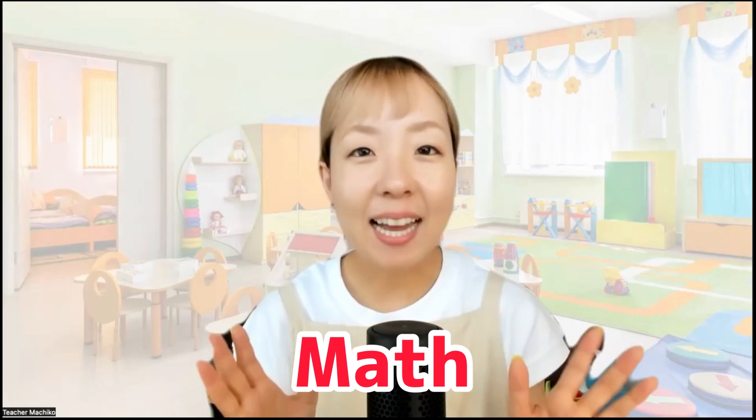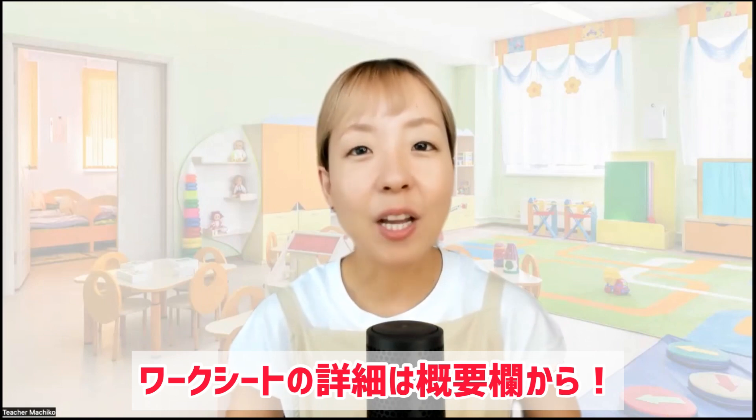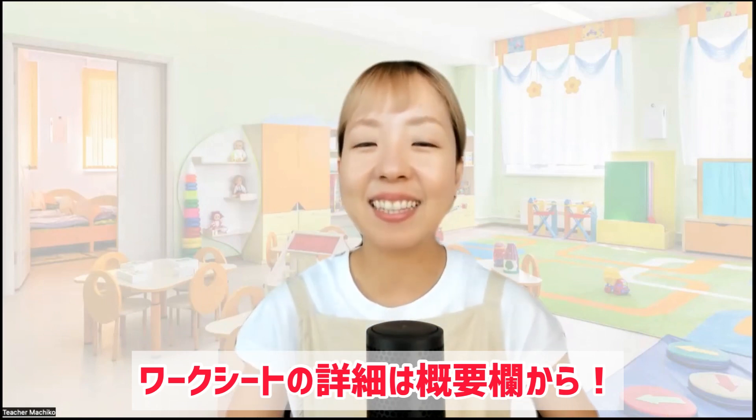In this video, we will do addition and subtraction until 20. There are 20 questions. Let's do it together! If you have your worksheet, let's do it together! Are you ready? Let's get started!